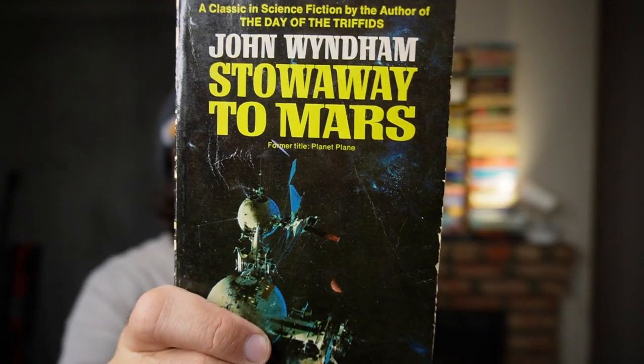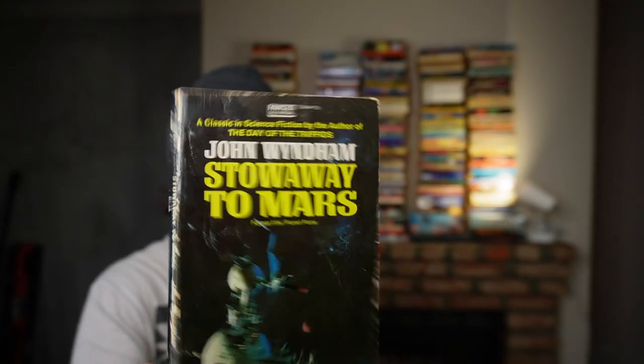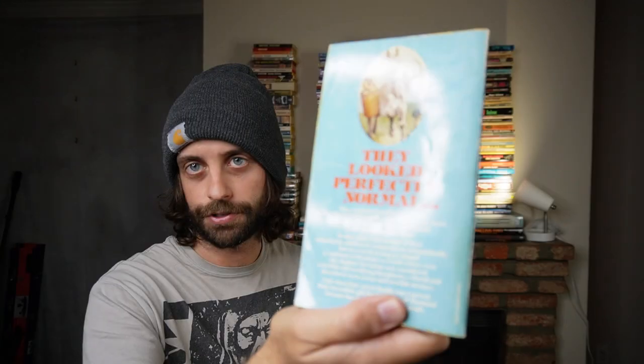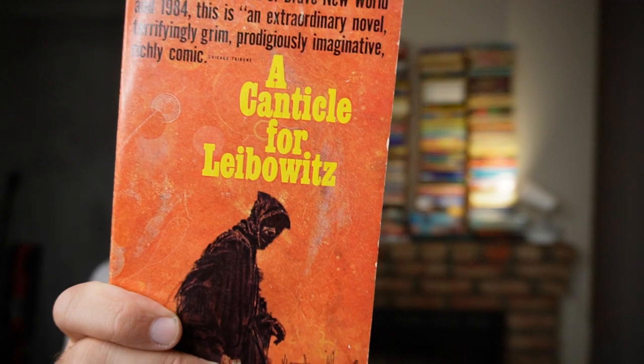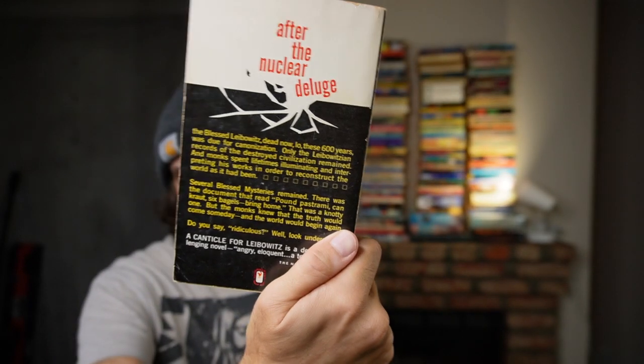John Wyndham's Stowaway to Mars — a Wyndham I've never heard of, pretty cool vintage copy. Same with John Wyndham's Rebirth — not familiar to me and also not common. And A Canticle for Leibowitz — I have another one of this exact same copy.